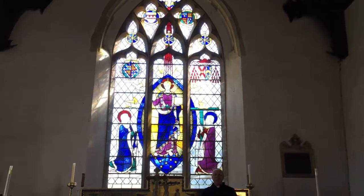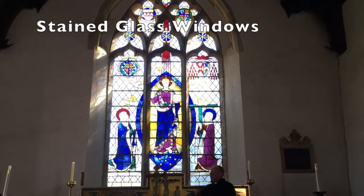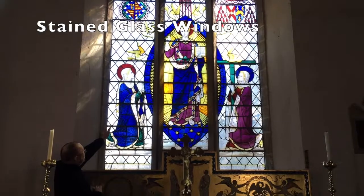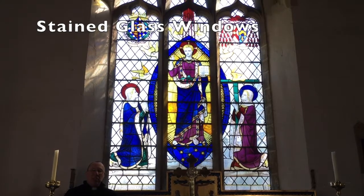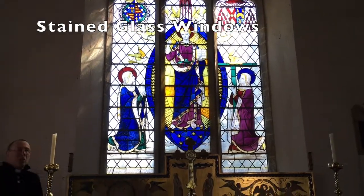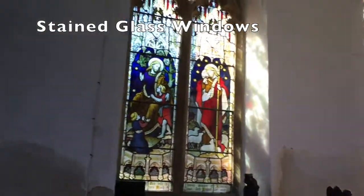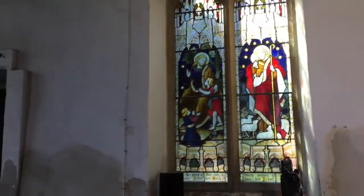You might have already noticed as we've gone around there are some rather special windows in the church made of stained glass. This one is the east window because it's right at the very east end of the church, and it shows a picture of Jesus with Mary on this side and Saint Helena on that side. Those figures were chosen because this is the church of Saint Helena and Saint Mary. That's not the only stained glass window in the church — there's another one there, another one further round, and even more in the nave and in the chancel.